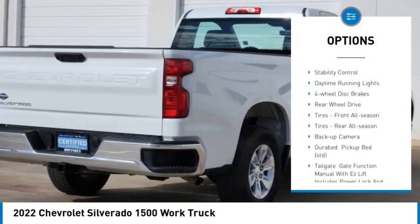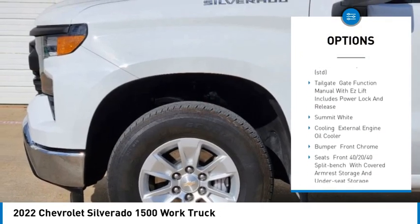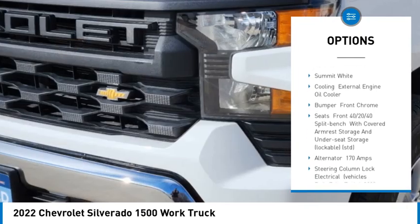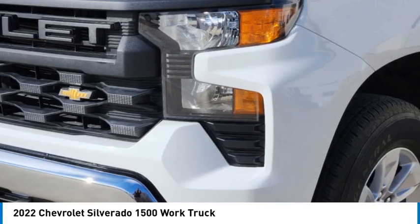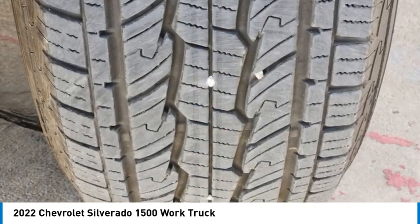Tire pressure monitor, heated mirrors, traction control, stability control, daytime running lights, four-wheel disc brakes, rear-wheel drive, tires front all season, tires rear all season, backup camera.